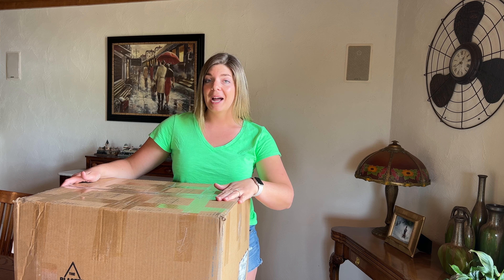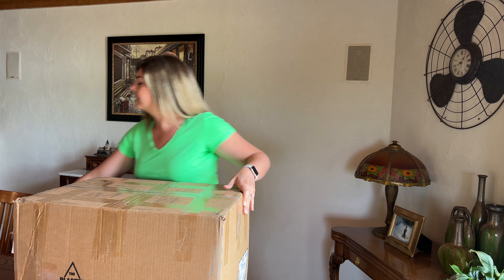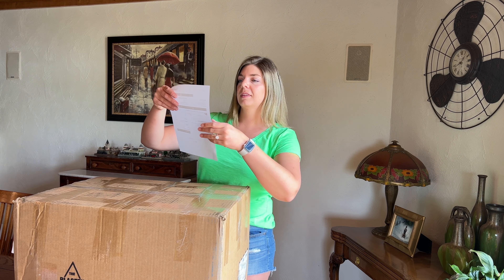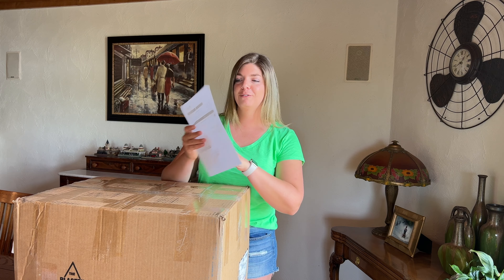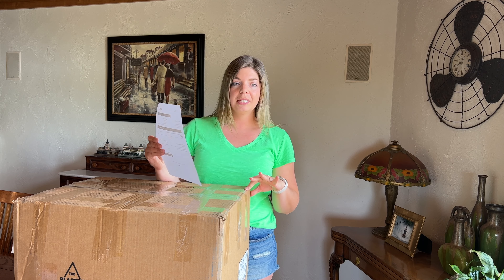Today I'm going to be doing an unboxing for you. This box is from Helpsysource. I purchased it on May 27th.